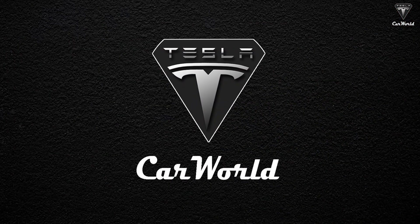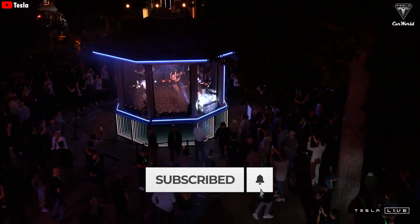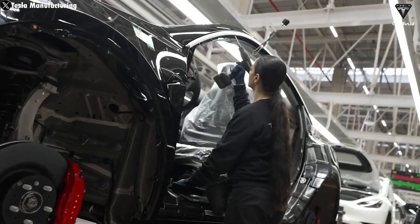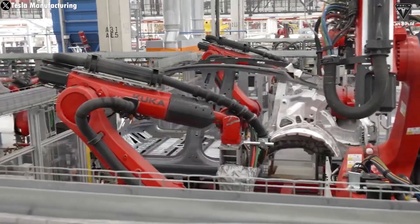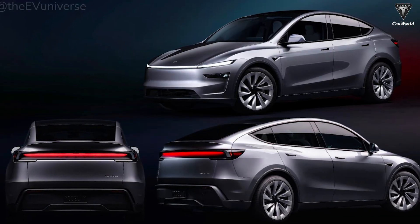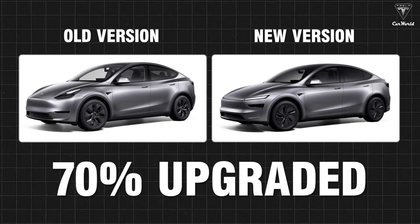Welcome to Tesla Car World. Before diving into today's Tesla Bot topic, let's take a moment to discuss the newly launched Model Y Juniper. Tesla has kicked off 2025 impressively with a refreshed version of its best-selling vehicle. Highly anticipated, the new Model Y arrives with significant updates — improvements we estimate to be as much as 70% over the previous version.